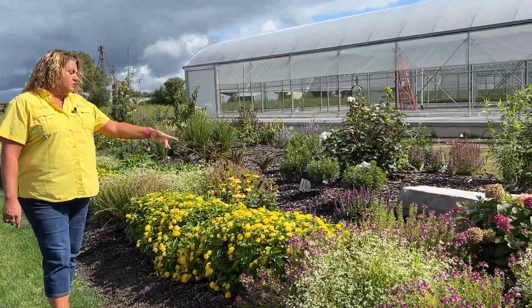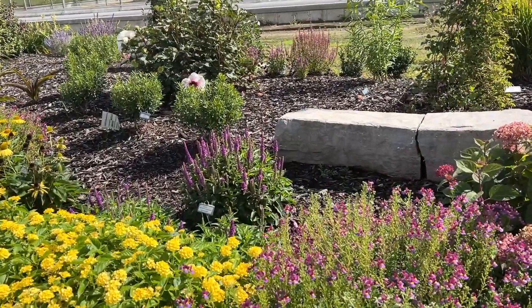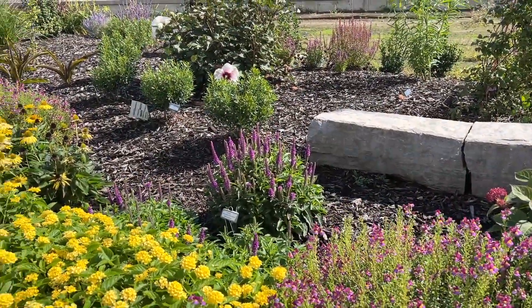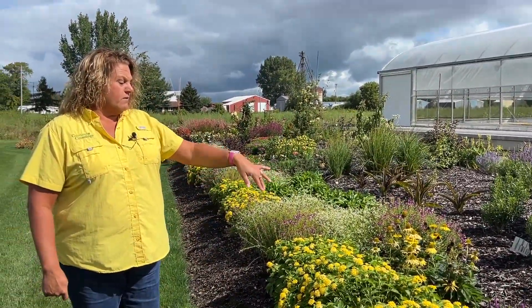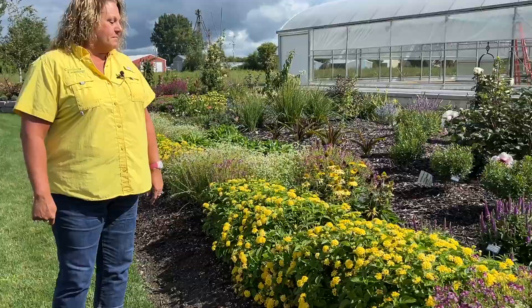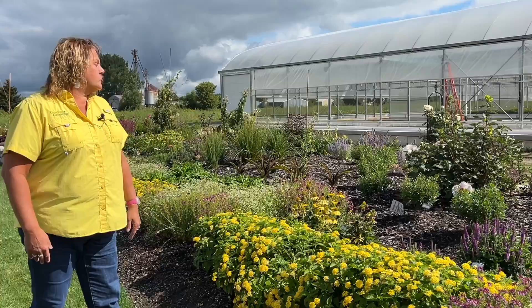We have the Magic Show Purple Illusion veronica that was trimmed back and it's coming back just like it did this spring — just a nice mass of color. There are three of them there; the lantana is kind of covering it up a little bit, but those blooms are coming back beautiful after a nice trim.